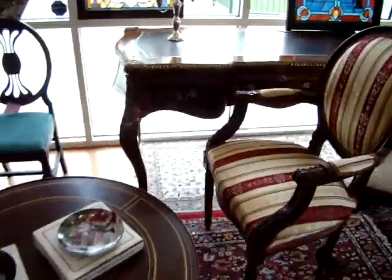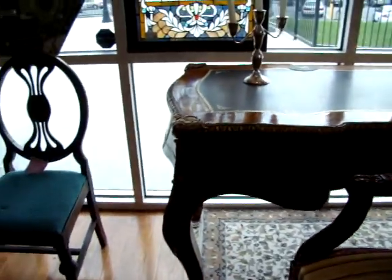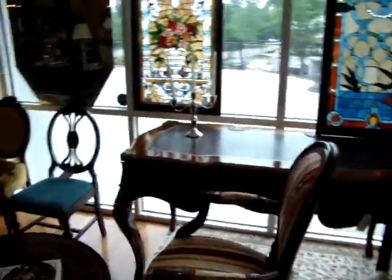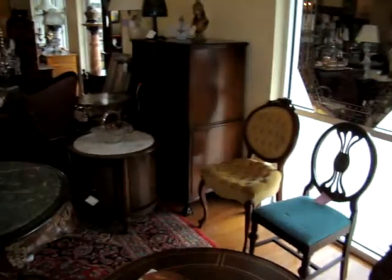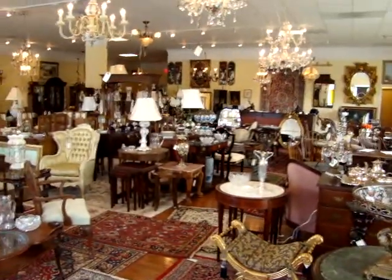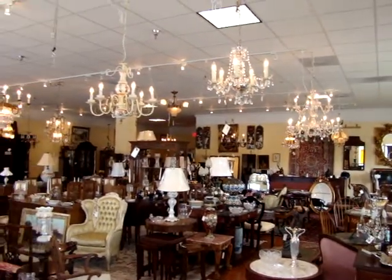French leather top ladies writing desk with all the bronze arm molding — gorgeous. If you're looking for something for your home, you couldn't pick a better time to buy. Everything in here must be liquidated. A lot of nice crystal chandeliers.